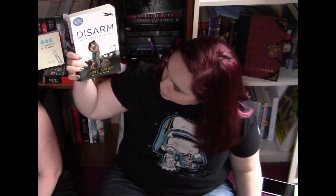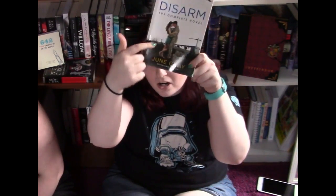This is Disarm, the complete novel, by June Gray. I've seen this on Book Outlet every time I go on because it's like, hey, we suggest this one for you because it has romance and an army guy — it's my kind of stuff right there. So I picked it up at Half Price Books. It was a bit more money than I would have spent on Book Outlet, but I didn't want to wait.